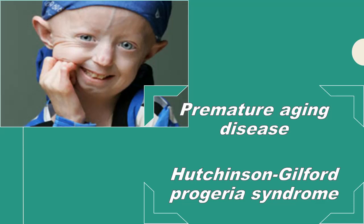Hello friends, welcome to my channel for medicos. Today I am here with information on a rare, interesting disease: Hutchinson-Guilford progeria syndrome, or simply known as progeria.